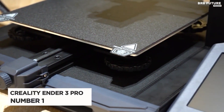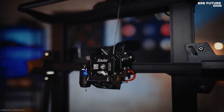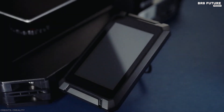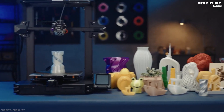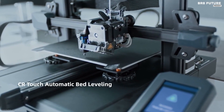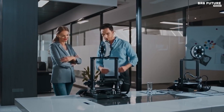Number 1: Creality Ender 3 Pro. If you want to spend as little as possible on a new 3D printer, the Creality Ender 3 Pro is our top recommendation for anyone shopping on a tighter budget. This printer has a decent range of capabilities, produces solid prints, and is fairly easy to use — all significantly more budget-friendly than high-end or mid-range 3D printers.